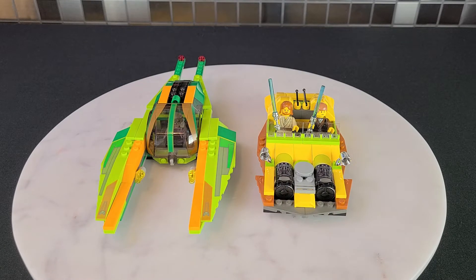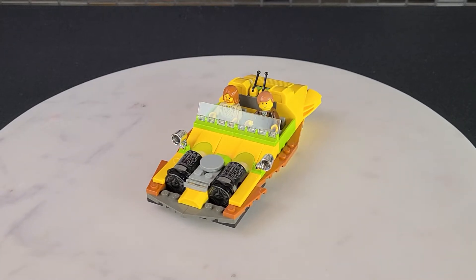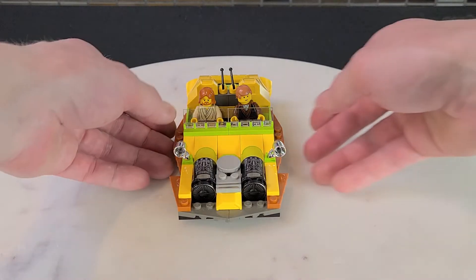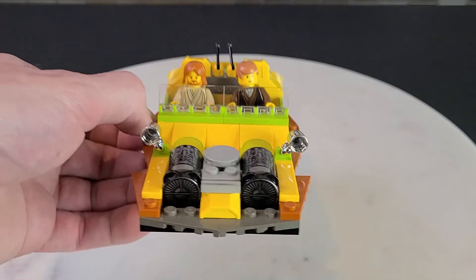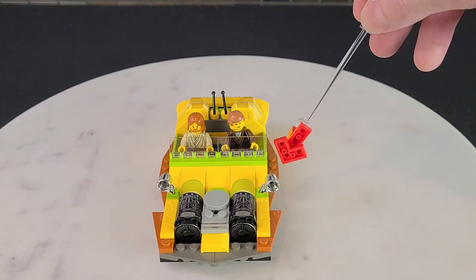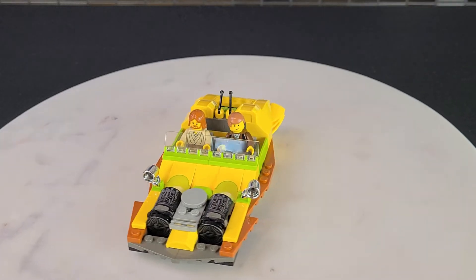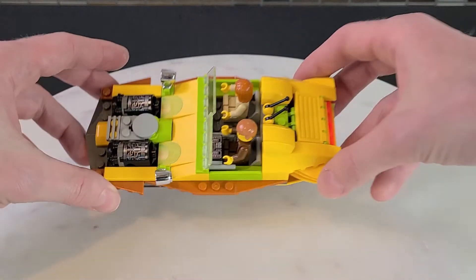Let's get more detailed into each speeder. The first one we'll look at is Anakin's, and right from the get-go you're going to notice these engines — check these out. I absolutely love them. They are printed, as you can see, both in the front and on the top. They also have some nice silver chrome cups — great use of that piece.